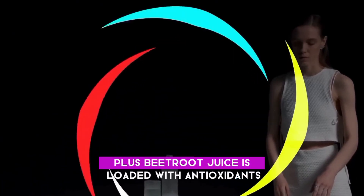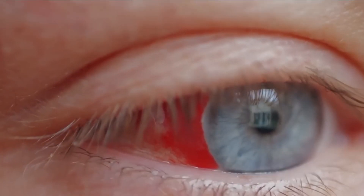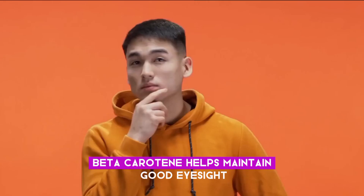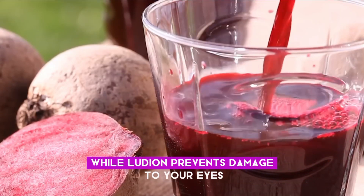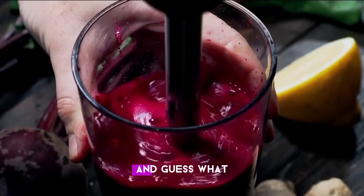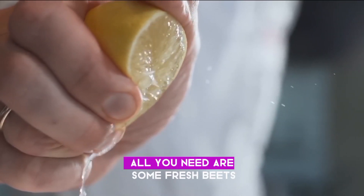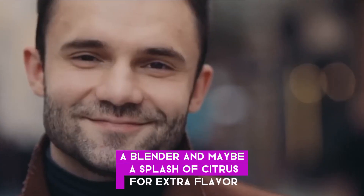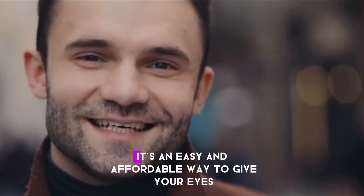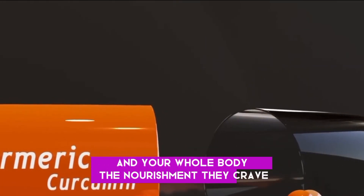Beetroot juice is loaded with antioxidants like beta-carotene and lutein. Beta-carotene helps maintain good eyesight, especially in low light, while lutein prevents damage to your eyes. Making beetroot juice at home is really simple — all you need are some fresh beets, a blender, and maybe a splash of citrus for extra flavor. It's an easy and affordable way to give your eyes and your whole body the nourishment they crave.